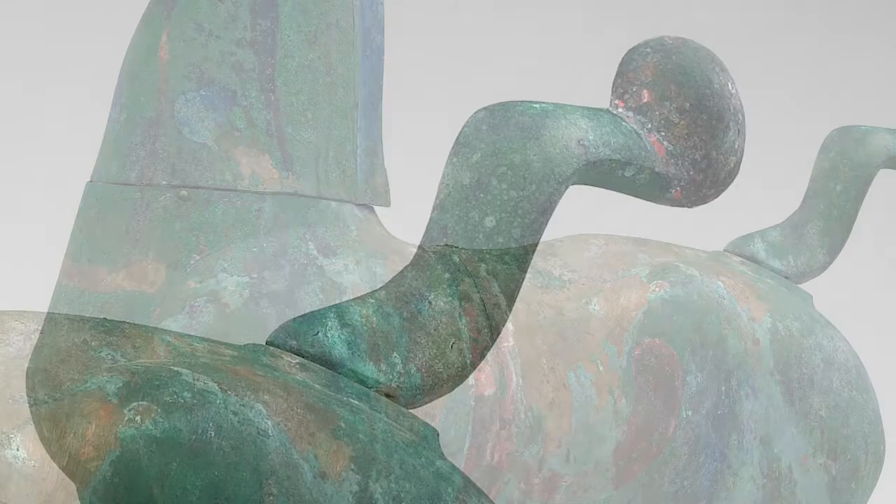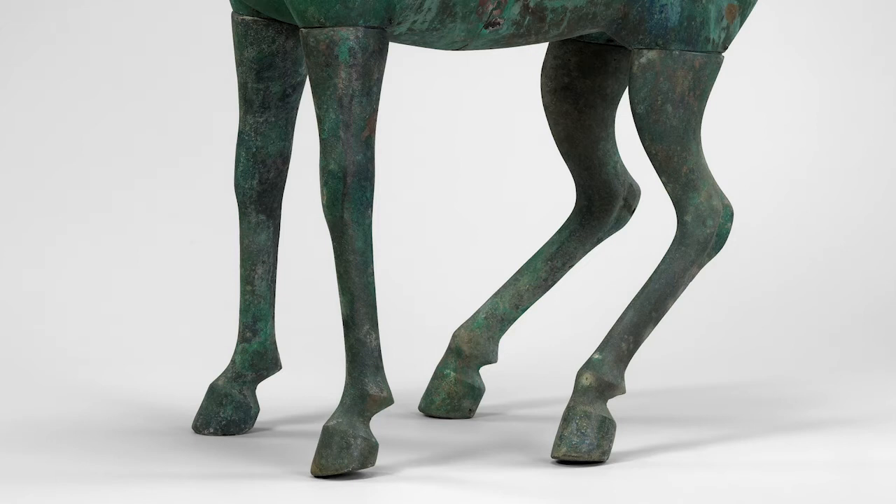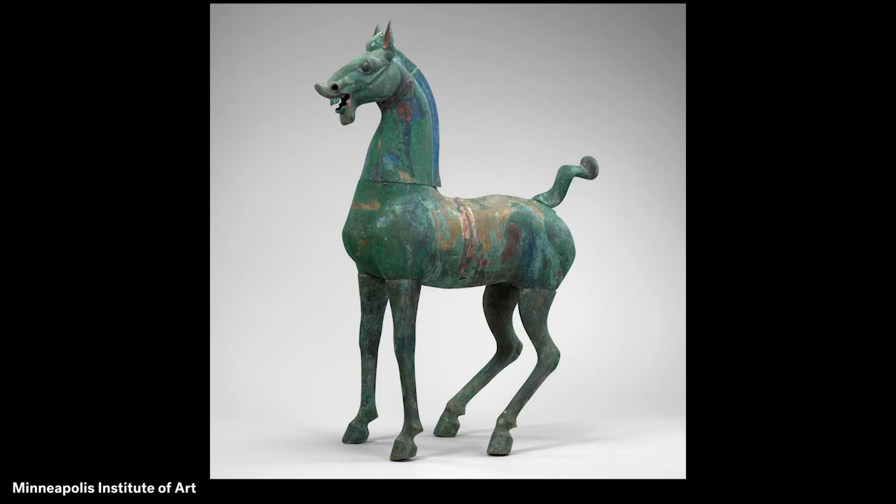The horse's curved tail is in the air. Its front legs are mostly straight, but its strong rear legs are bent as though ready for action. How do you think the horse is feeling? What do you see that makes you say that?